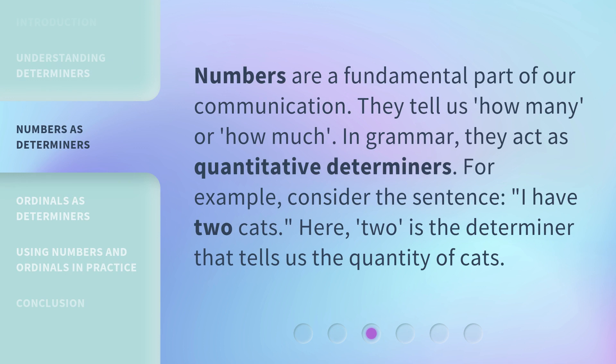Numbers are a fundamental part of our communication. They tell us 'how many' or 'how much.' In grammar, they act as quantitative determiners. For example, consider the sentence: 'I have two cats.' Here, 'two' is the determiner that tells us the quantity of cats.